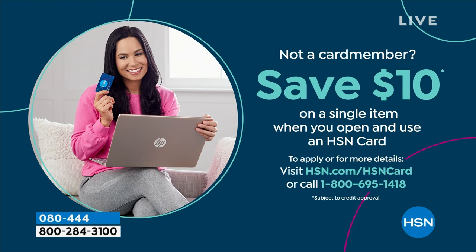If you love Birkenstock and you're glad to get them at HSN — shopping at HSN makes it really easy and affordable, and you can even save $10 on a single item when you open and use a brand new HSN card. Visit hsn.com/hsncard for all of the details.